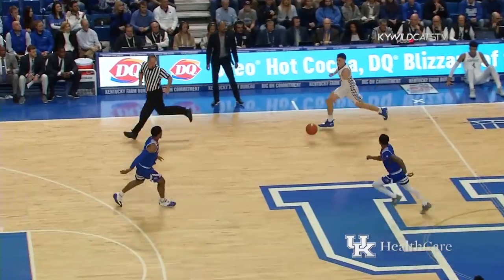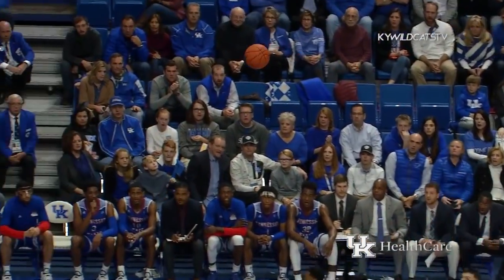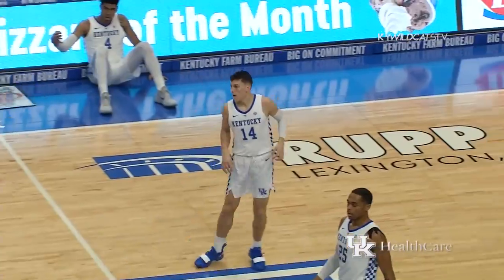Another rebound for Johnson, throws it ahead to Hero. Front court right side, pull up three, good. Kentucky has the lead.